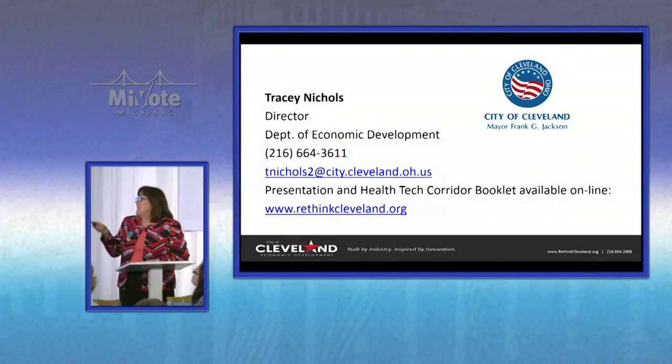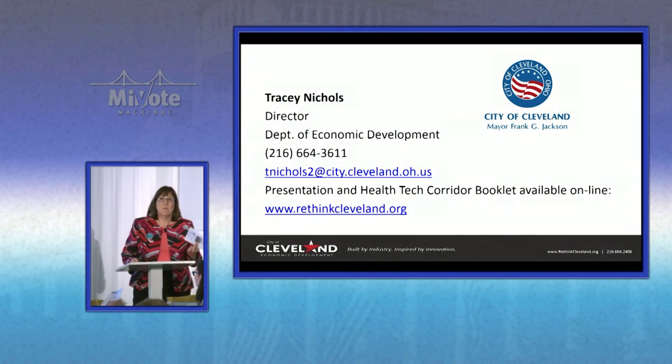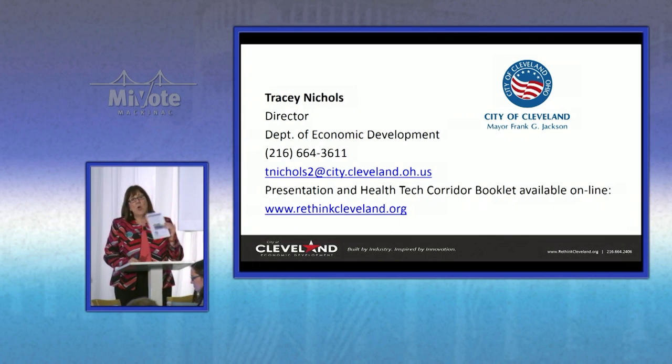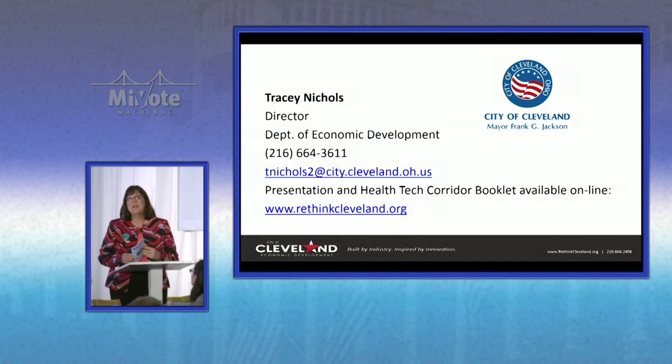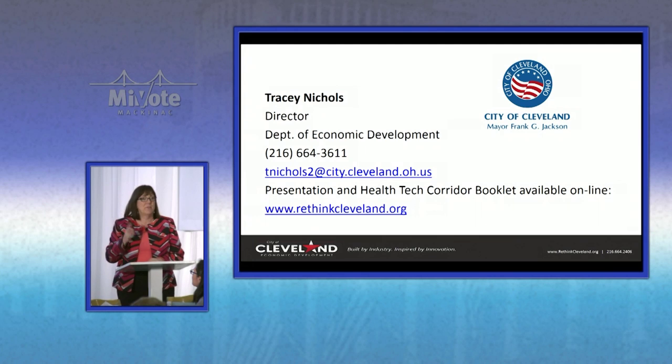We have things we're working on, from phlebotomy training and pharmacy assistant training — because we understand that the universities have great shortages there and it's a program that can be learned in a year — to working with individual companies that have jobs and can work with neighborhood residents. This project was named by ITDP, the Institute for Transportation and Development Policy, as the most follow-on development for a transit project in North America. There's a booklet at the back showing every project, or go to rethinkcleveland.org.